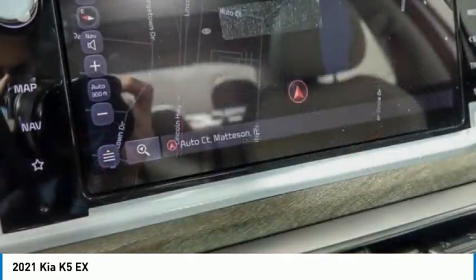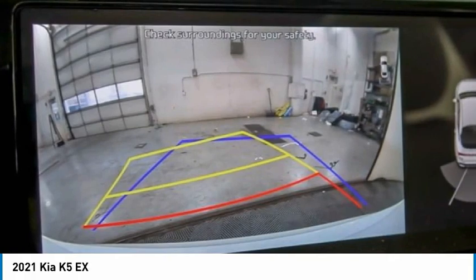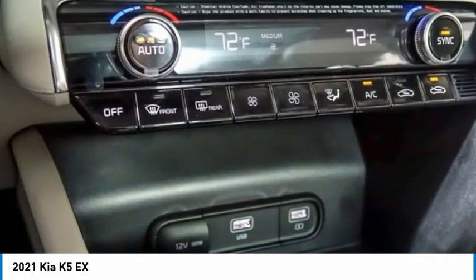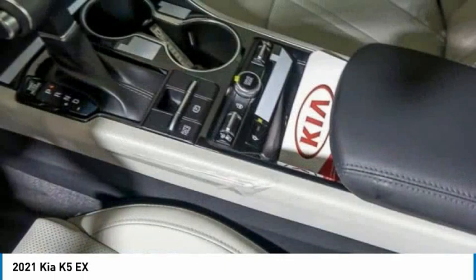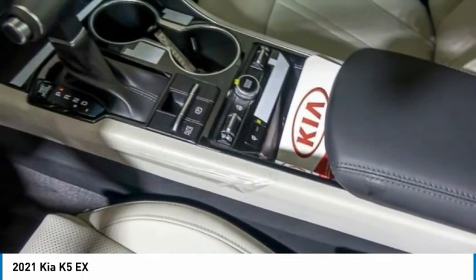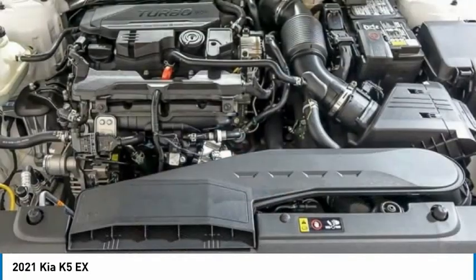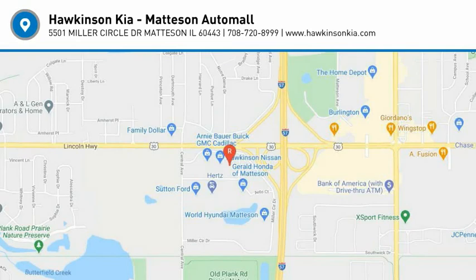This vehicle offers reliability and good looks at a great price. So come in and take a test drive today. Come in — thank you!